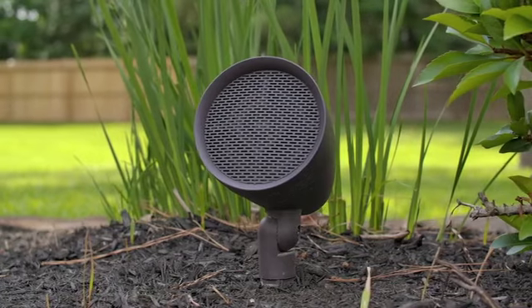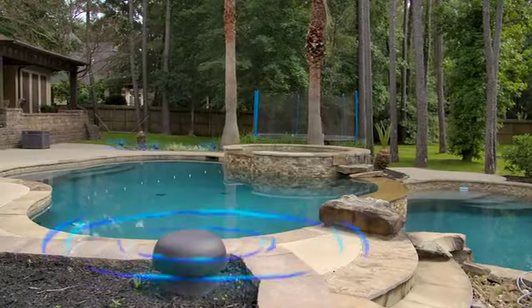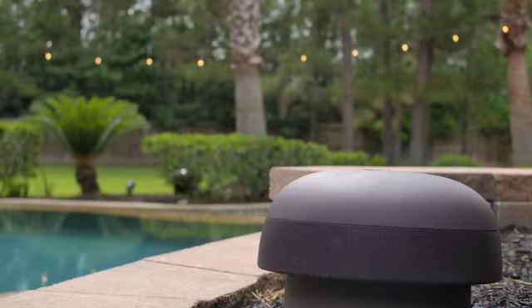Hey guys, it's Sam with Creekstone Outdoor Living, bringing you a new product alert. We're now carrying Sonance Outdoor Speaker Solutions. Sonance makes speakers that blend into the design of your space and are comfortable to listen to.